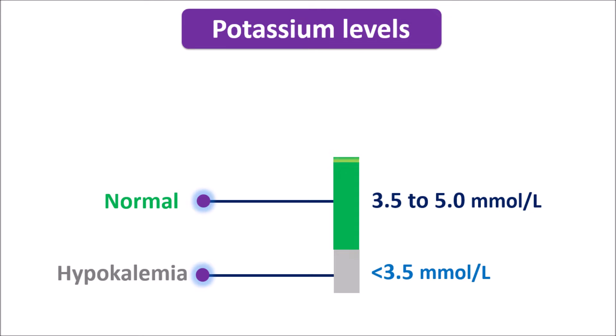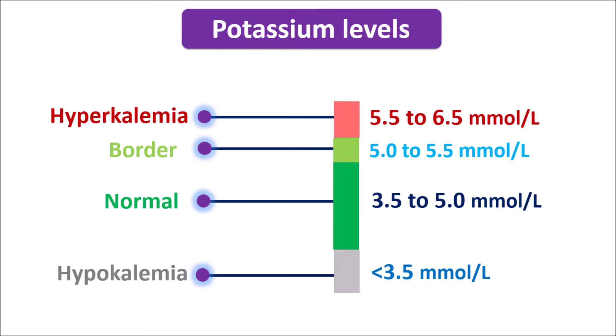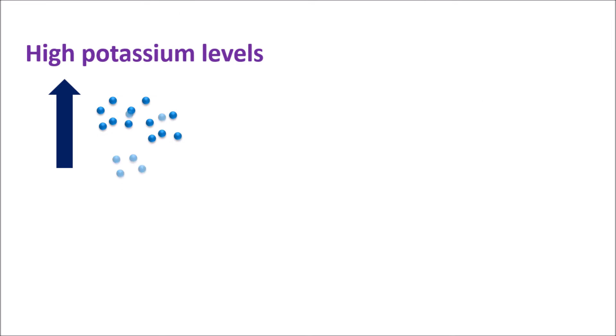When potassium levels are slightly elevated from 5 to 5.5 millimoles per litre, it can be considered as borderline high potassium levels. Further, when they are elevated from 5.5 to 6.5 millimoles per litre, we can observe the symptoms of hyperkalemia. So when potassium levels are above 5.5 millimoles per litre, it can be considered as hyperkalemia.